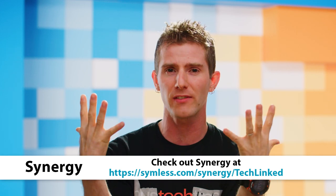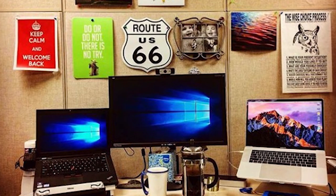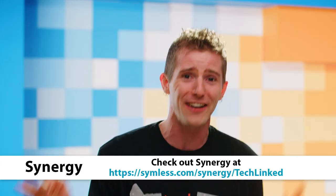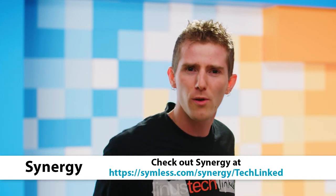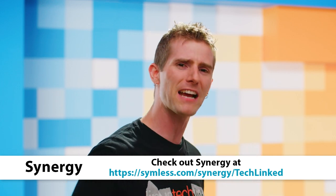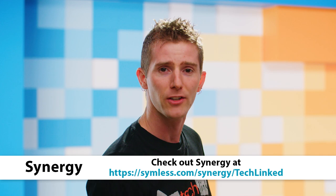Let's move on to today's sponsor, Synergy. If you're an IT professional or a power user who uses two or more computers at the same time running different operating systems — be it Windows, Linux, or macOS — you could have a severe mouse and keyboard problem with peripherals all over the place. Synergy is the software that combines your desktop computers into one cohesive experience. You can use a single keyboard and mouse across multiple computers. Go check out the link to learn more.